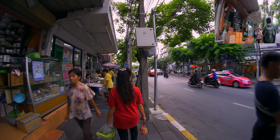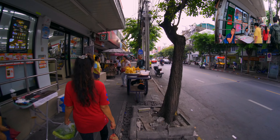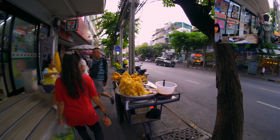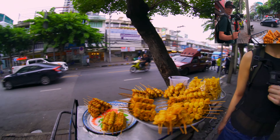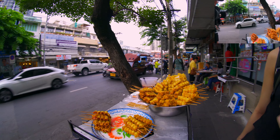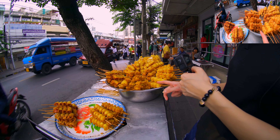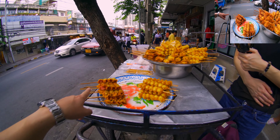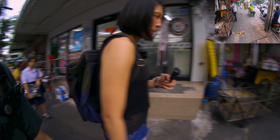Oh my god, there's so much interesting stuff around here. If you guys see my other vlogs, I don't hype up street food unless it needs to be hyped. I haven't seen them do this before — where they put the sausages in and deep-fry them.